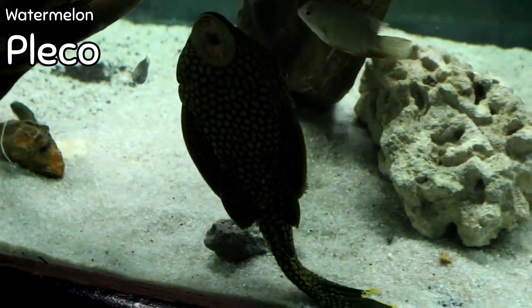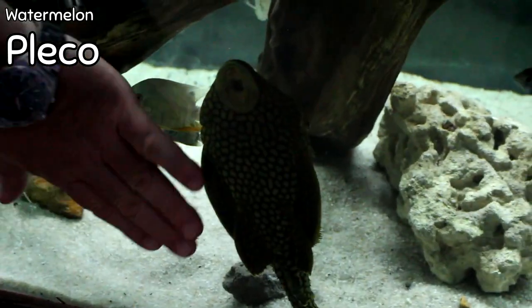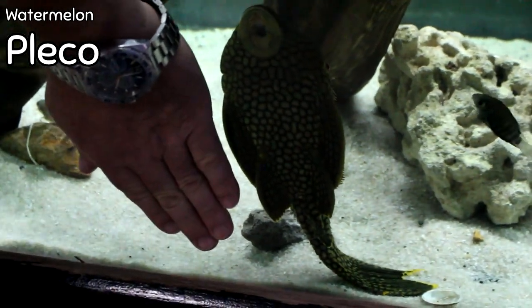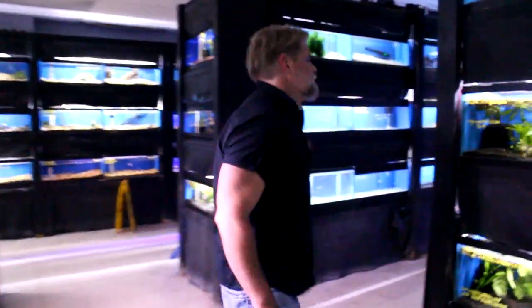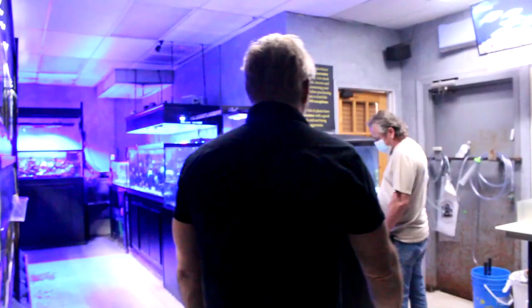I showed him last week but he's up front — the giant L330 watermelon pleco. You can see that's my left hand and that's him, so he's a bit of a monster pleco right there.